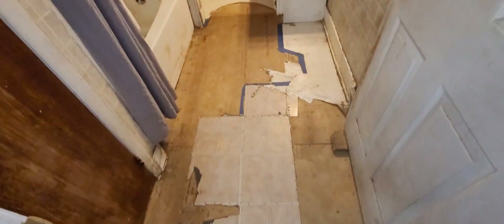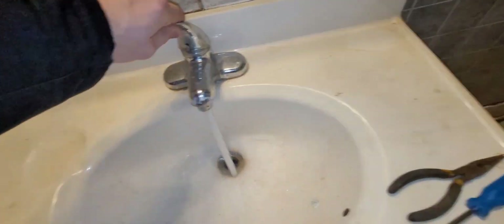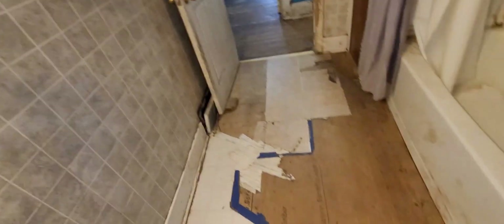The bathroom needs to be updated — you can see the floor. You're going to have to do something with this bathroom. Everything works — toilet and all — but it needs updated. You need to do something with the floor. You can go live in it and work on it while you're here.